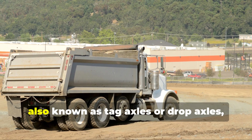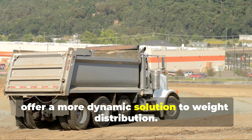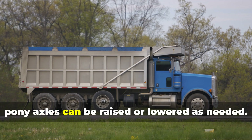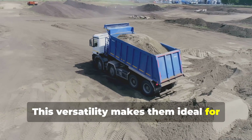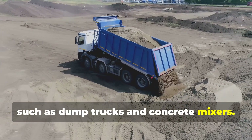Pony axles, also known as tag axles or drop axles, offer a more dynamic solution to weight distribution. Unlike extra axles which are fixed in place, pony axles can be raised or lowered as needed. This versatility makes them ideal for trucks that operate with varying loads, such as dump trucks and concrete mixers.